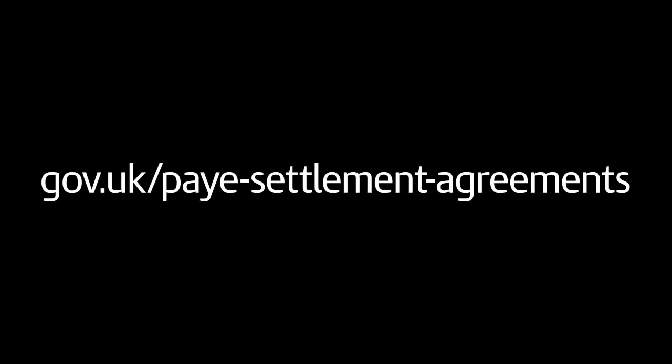You can find out more about PAYE settlement agreements on gov.uk and in our other videos on YouTube.